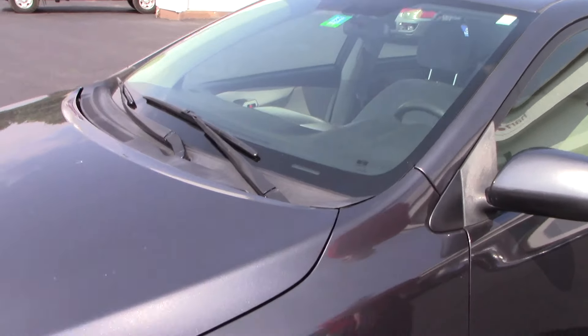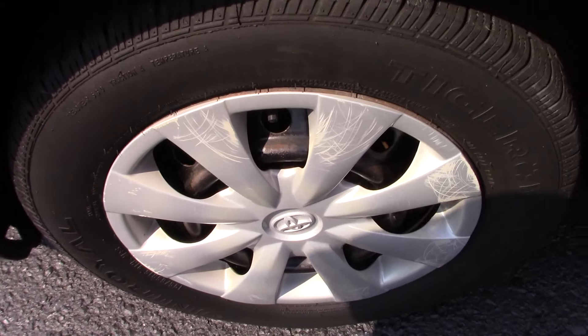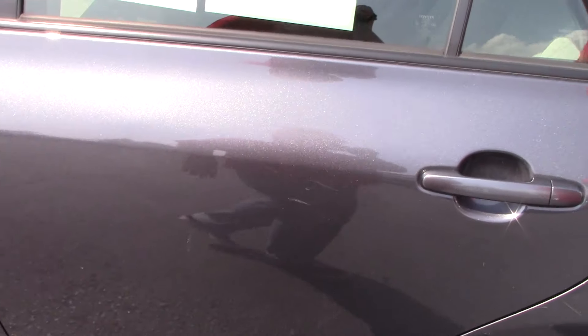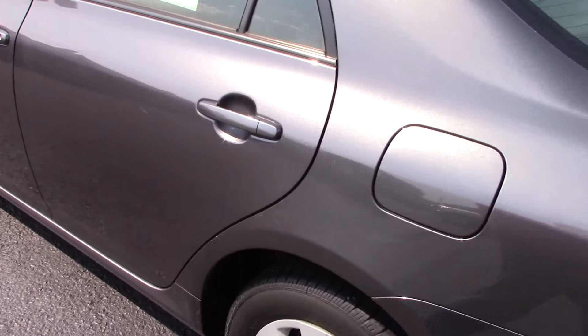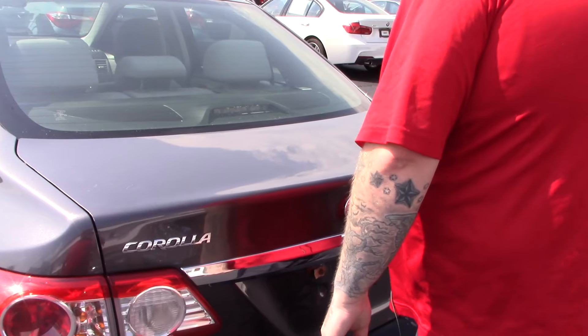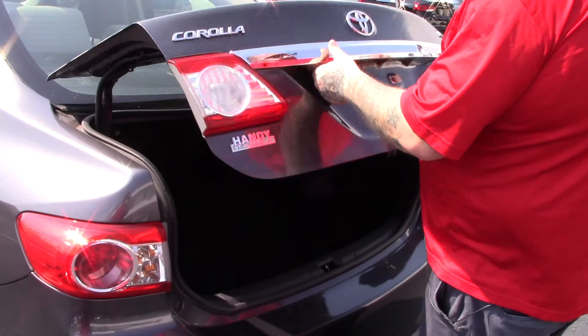I just wanted to go over the vehicle with you. It does have a good fresh Vermont state inspection sticker on it. It is on the steel wheels with the Toyota covers. You come around to the side here, you'll see a few little scuffs in the vehicle — going to be pretty normal for a pre-owned car with the age and mileage.